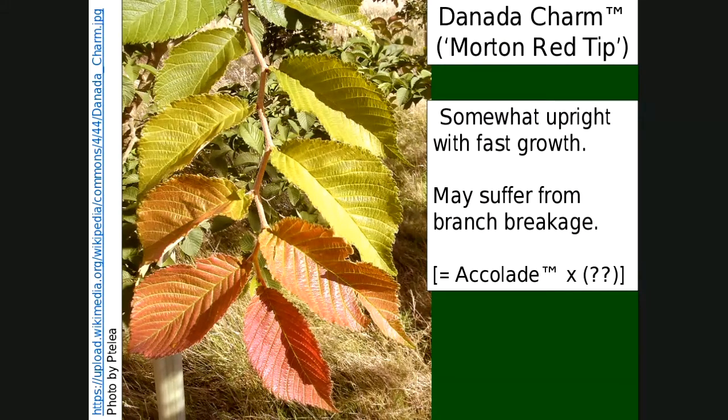Danita Charm is also called Morton Red Tip, and you can see why — the new foliage comes out with a beautiful burgundy or red tip on the terminal leaf of the twig. As the leaves develop further, they get more green. Very pretty. It's somewhat upright with fast growth — this thing grows quickly. It may suffer from branch breakage; there was some work in the Twin Cities suggesting it might not be as structurally strong as some of the others. We haven't had any major issues with it here yet. It was created from Accolade via open pollination — they grew Accolade seeds without knowing the other parent, and this one came out pretty good.